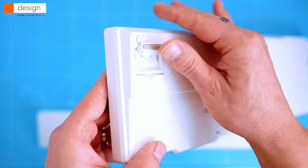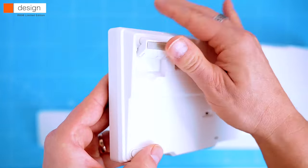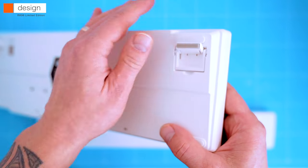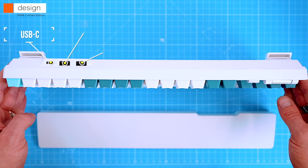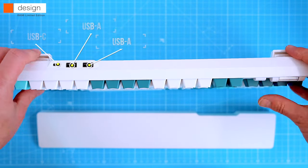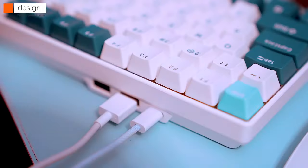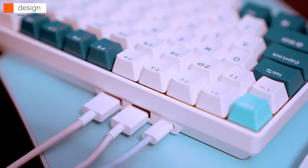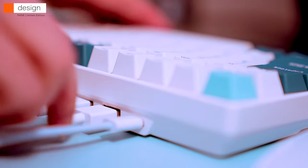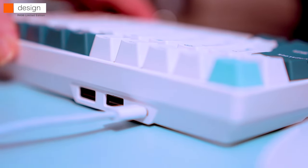The rear feet pop out to change the height of the keyboard, and we have two elevation options. On the rear there's a single USB-C port for charging the internal battery and for wired connections, and two USB-A 2.0 passthrough ports for wired connections — for example a wired mouse, USB sticks, etc. To use the passthrough connection the keyboard has to be in wired mode; the passthrough won't work in Bluetooth or RC mode.